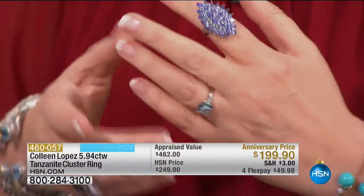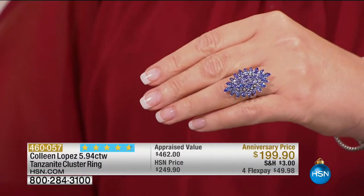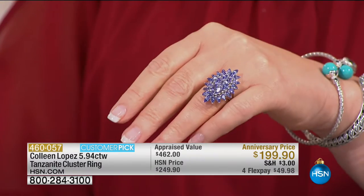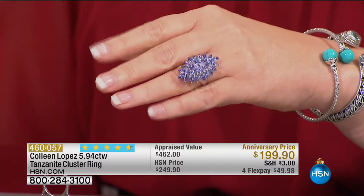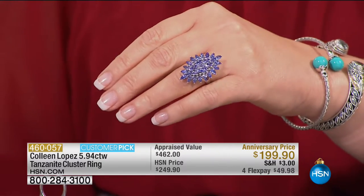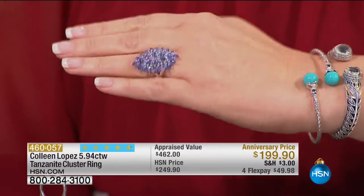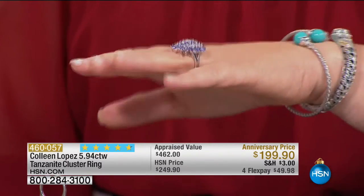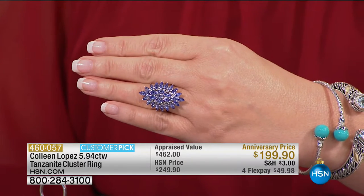Let's feast our eyes on tanzanite tonight — this is one of the best we offer. This one time flew out the door; people raved about the color. It's a customer pick, and it's beautiful for $199 — nearly six carats of tanzanite. It's a beautiful gemstone that comes from one place on earth. Sadly, that source is quickly depleting. We reordered it for my anniversary show, so if you missed it the first time, it's magnificent.